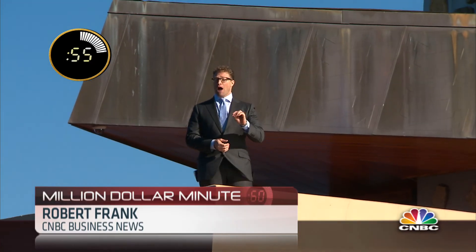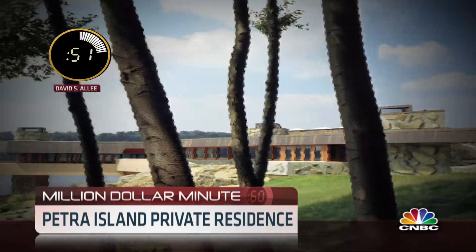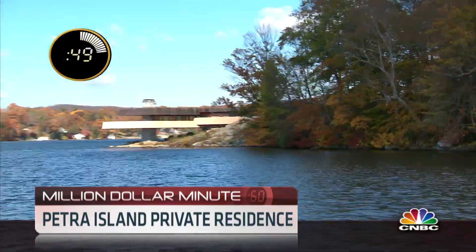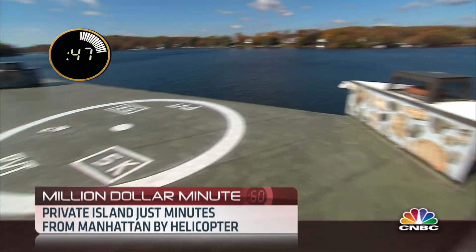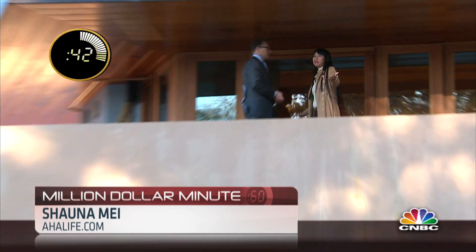Looking for a weekend getaway? Well, how about your own private island? This secluded hideaway with its own private helipad is just 15 minutes by helicopter from Manhattan. We're standing here on a beautiful island called Petra Island.